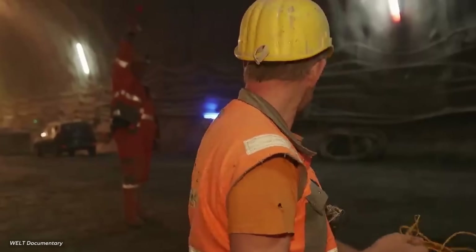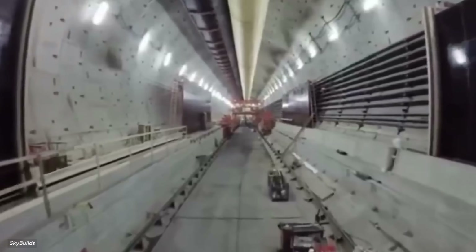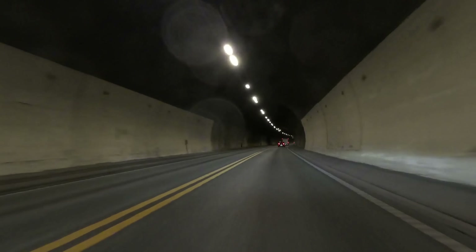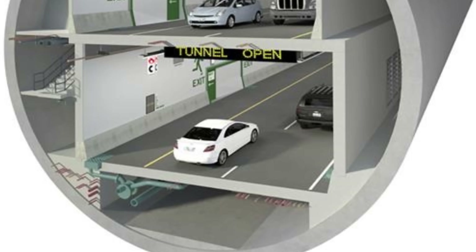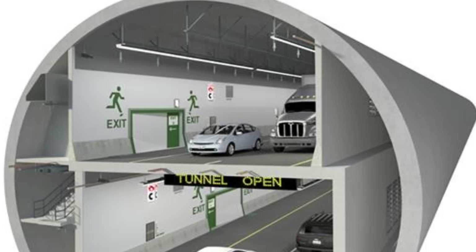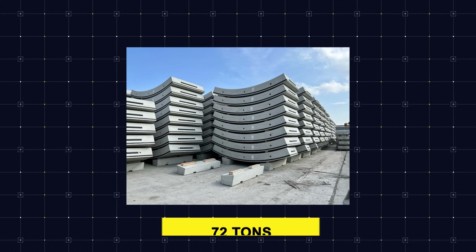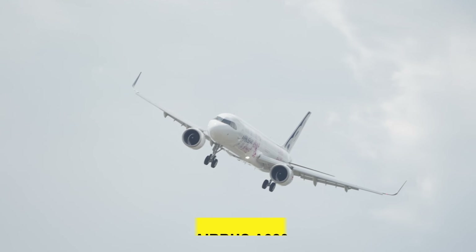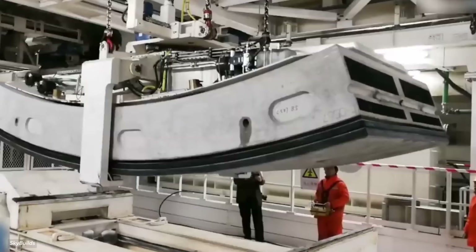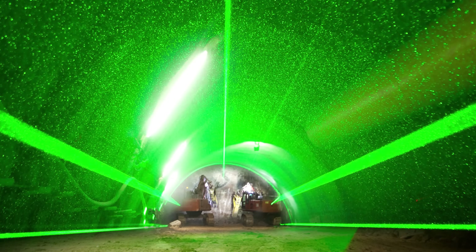Safety drove critical design choices. The tunnel features 27 emergency exits spaced every 200 meters, each leading to elevated walkways above potential flood levels. 16 jet fans per kilometer ensure air quality, capable of full air replacement every three minutes. The 1.2-meter-thick concrete walls withstand water pressure equivalent to 40 adult elephants pressing on every square meter. Construction required 2,164 prefabricated concrete rings, each weighing 72 tons – comparable to a fully fueled Airbus A320 – installed at a pace of one every 90 minutes, 24 hours a day. Laser guidance systems kept alignment errors below 5 millimeters across the entire route.